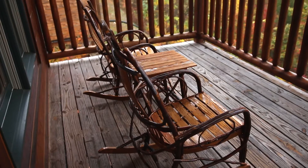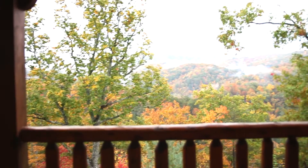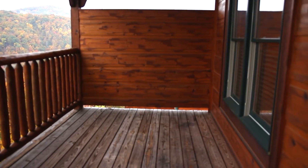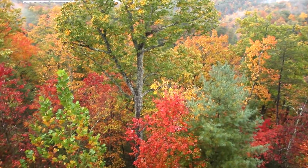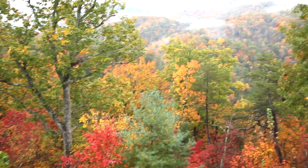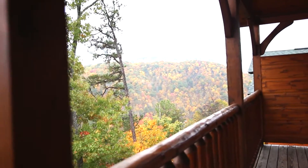We'll go out on the first deck — this is the main level deck. There are some cute rocking chairs and a little table, and then there's a beautiful view. There's more of the deck on this side too. The leaves are all currently changing so it's really beautiful. The Smoky Mountains are extra smoky today. Let's go back inside and back downstairs.